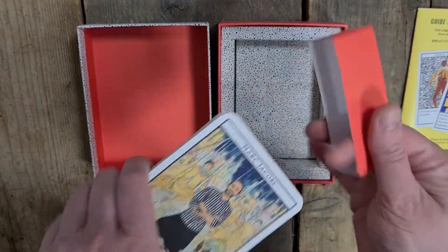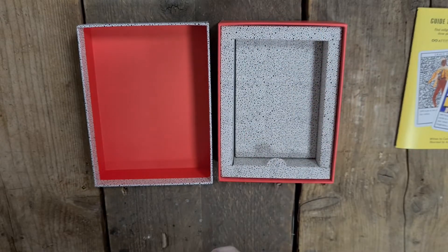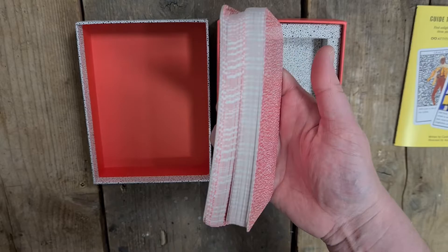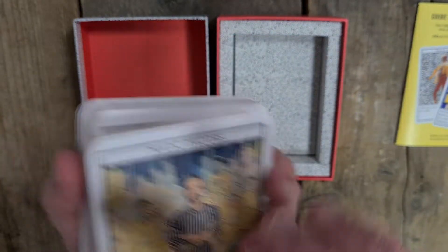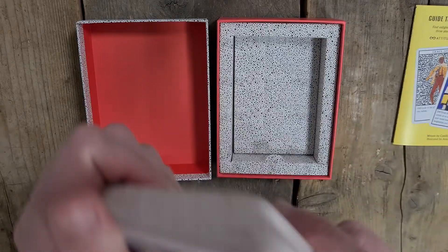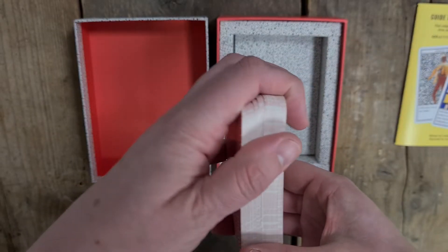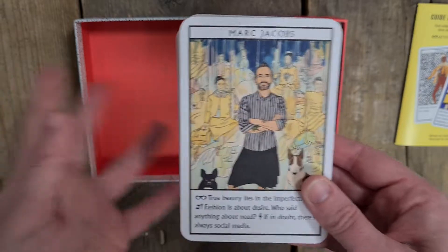I like that they've also got paper holders for the deck rather than plastic casing. It is a little bit bent coming out the box, so we'll see. These are quite thin cards so they don't always stand up to being bent, but they are beautiful artwork.